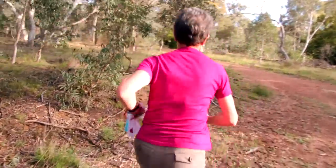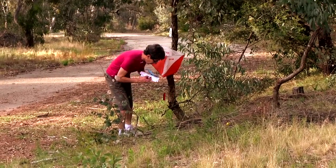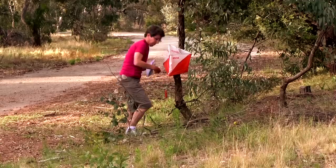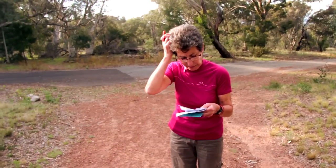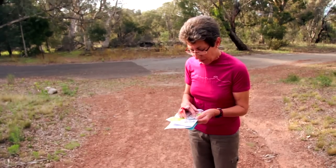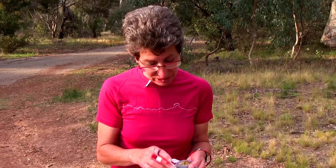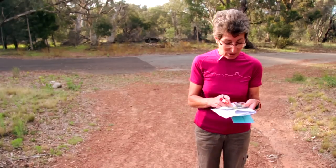Experienced orienteers plan which way they're going to leave the control circle, sometimes even before they've got there. This is called control flow. Some orienteers move so quickly past a control, you're not even sure if they've punched it. But when you're a beginner, it pays to take your time to know where you're going before you set off anywhere. Now that I've lined up the north arrow on my compass with the north lines on my map, decided where I'm going, what feature I'm looking for, and where I'm going to go to get there, and got myself turned in the right direction, then I'm ready to go and look for my second control.